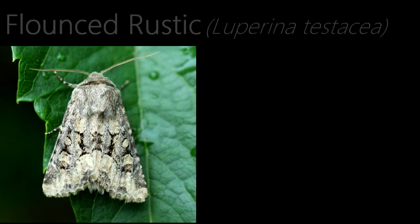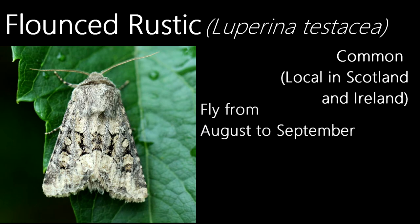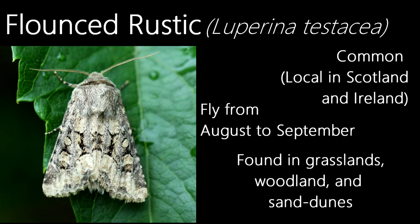This is a flounced rustic. Common in the majority of the UK, though much more local in Scotland and Ireland, they fly in one short generation from August to September and can be found in grassy habitats such as arable land, grasslands, open woodland, and also on coastal sand dunes.